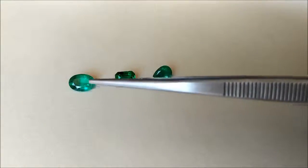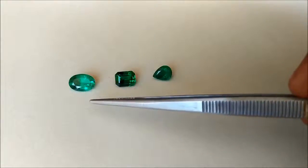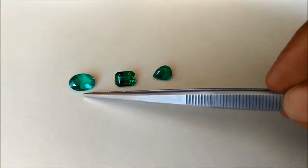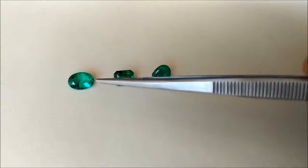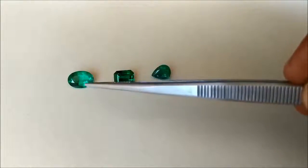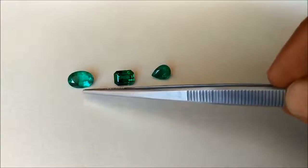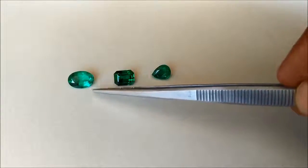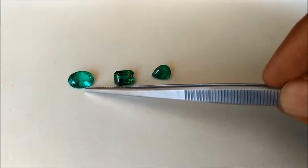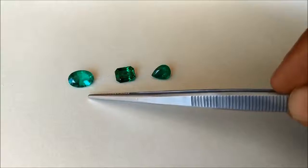Let me describe to you what each of these different emeralds are. This first one right here is a GRS certified 2.39 carats oval cut vivid green emerald from Colombia. This emerald has been treated with insignificant oil, as stated on the certificate. This means that very little oil or foreign substance has gone inside the stone, because there are not many surface-reaching inclusions or fractures which allow the substance to get inside. So it is actually very rare to get insignificant oil emeralds. Because of this stone being from Colombia and having a very pleasant vivid green color, the cost of this one will be around $12,000 for the piece.